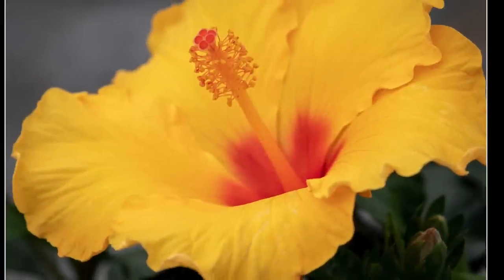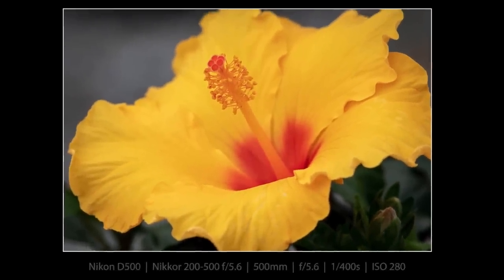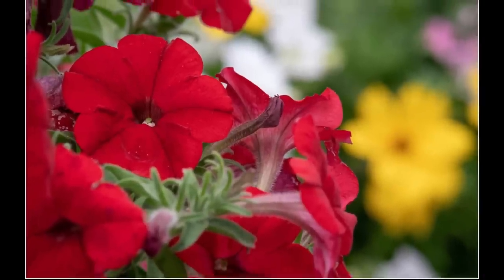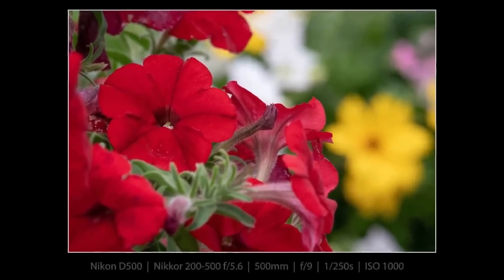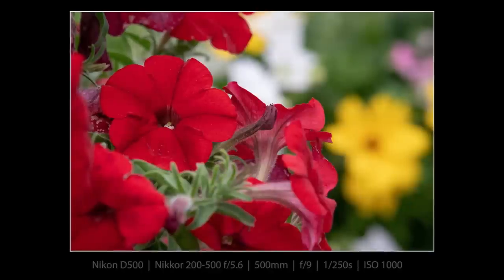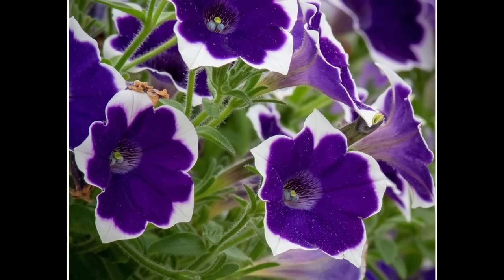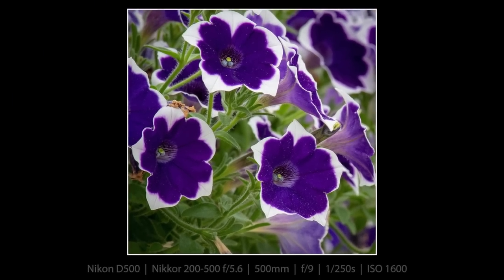Look at this beautiful hibiscus. I almost feel like I'm in Florida looking at this thing, and I almost bought it, but it's not really the best for our climate. I switched to F9 when I was doing the hanging petunia baskets photography because the baskets go for a long way, and even at F9 the ones in the back were out of focus, which is what I was looking for.